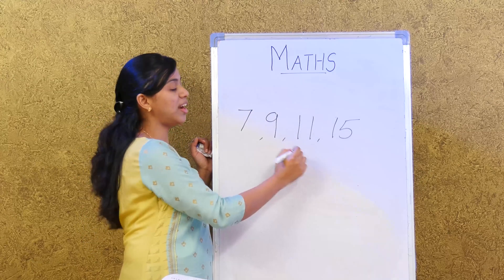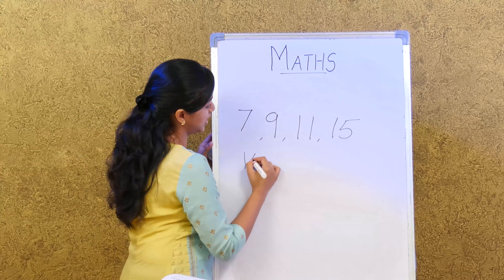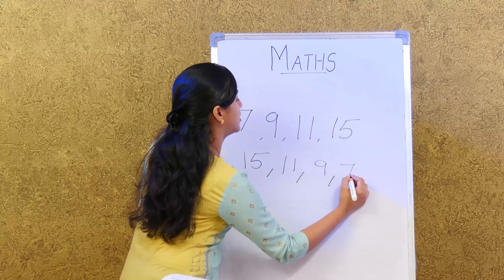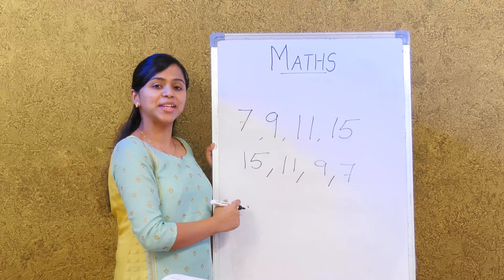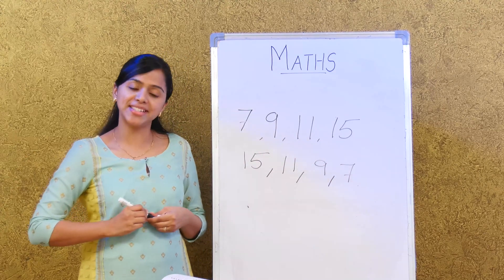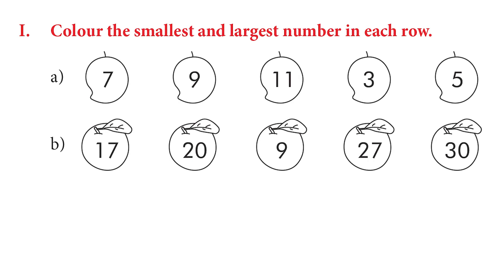How about descending order? It's just the reverse of ascending order. In descending order, the number on the left is greater than the number on the right. That is called descending order. Now let's try the activity given.